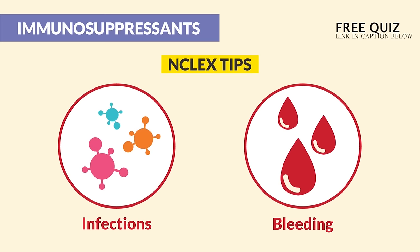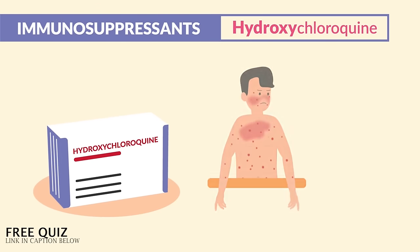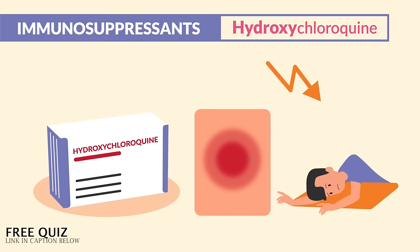Please focus on those two things — the two biggest test tips I can give you for immunosuppressants — where the immune system is suppressed. Now the first drug is hydroxychloroquine, given to treat lupus, where the body is attacking its own skin and joints.